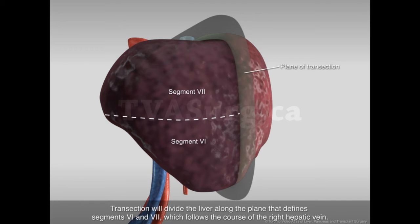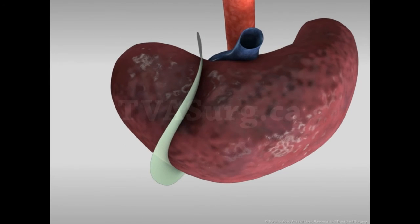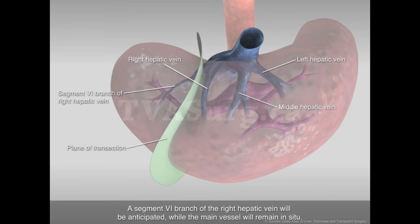Transection will divide the liver along the plane that defines segments 6 and 7, which follows the course of the right hepatic vein. A segment 6 branch of the right hepatic vein will be anticipated, while the main vessel will remain in situ.